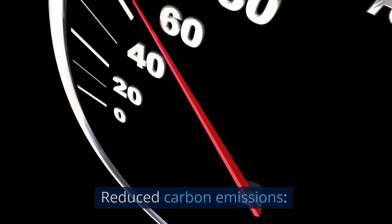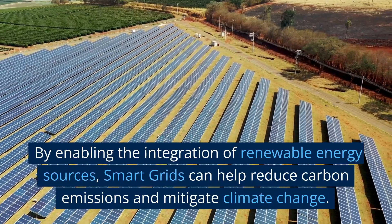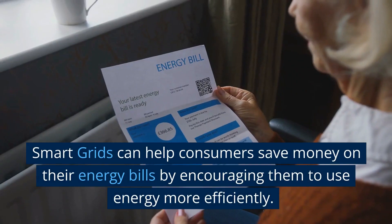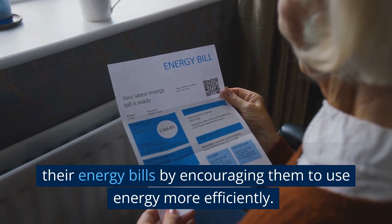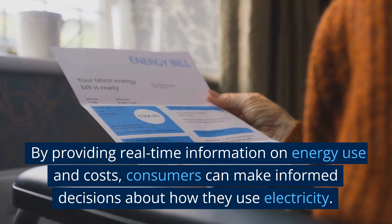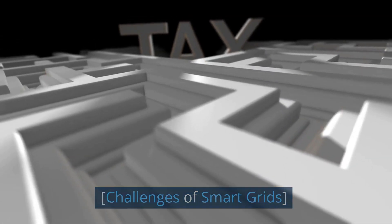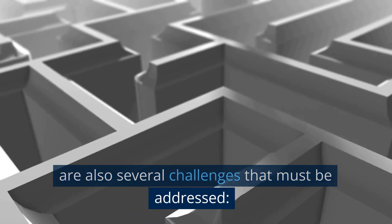By enabling the integration of renewable energy sources, smart grids can help reduce carbon emissions and mitigate climate change. Cost savings: smart grids can help consumers save money on their energy bills by encouraging them to use energy more efficiently. By providing real-time information on energy use and costs, consumers can make informed decisions about how they use electricity.